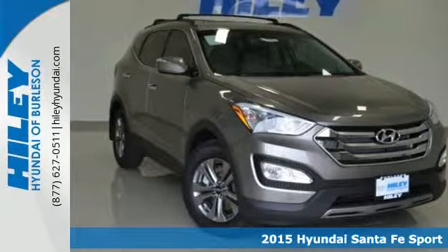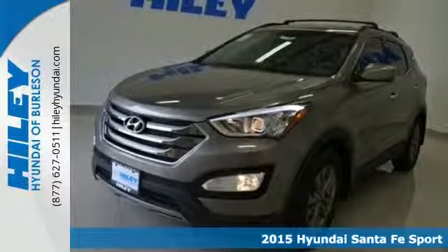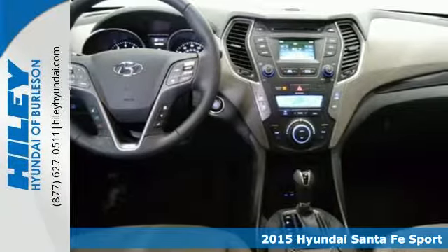Here's a 2015 Hyundai Santa Fe Sport. Stretch out and take off on your travels in the CUV that has been touted as the family car of the year.